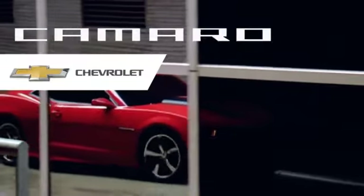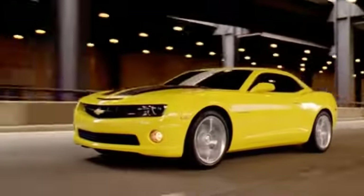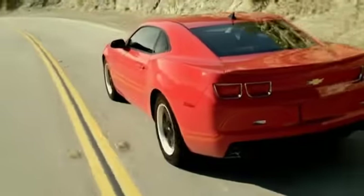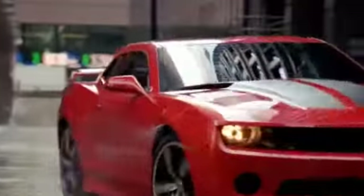The DNA is all Camaro. Functional, powerful, and solution-driven results offer plenty of performance capabilities without compromising the iconic design.